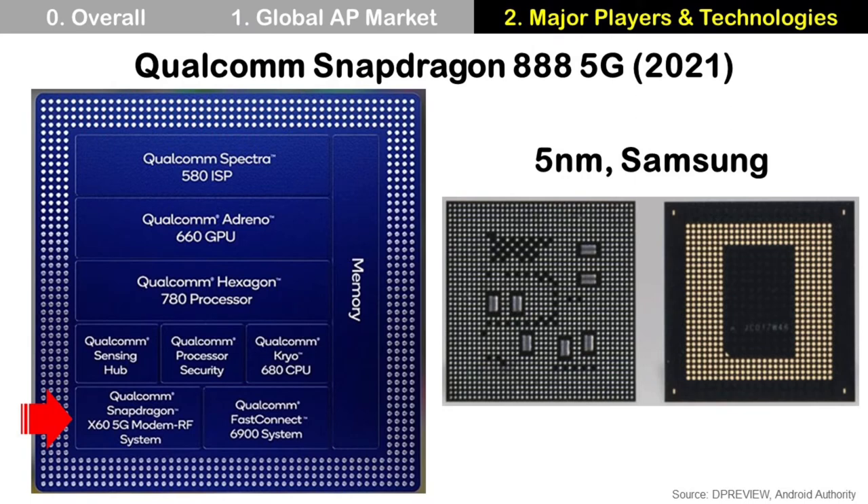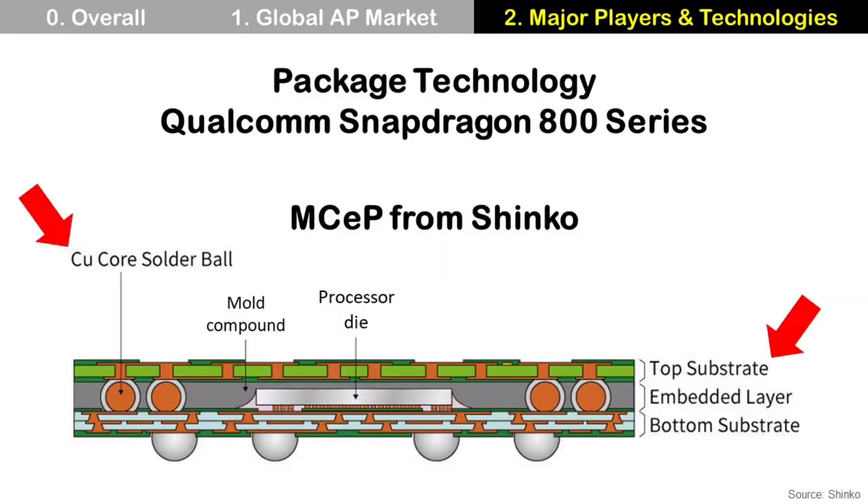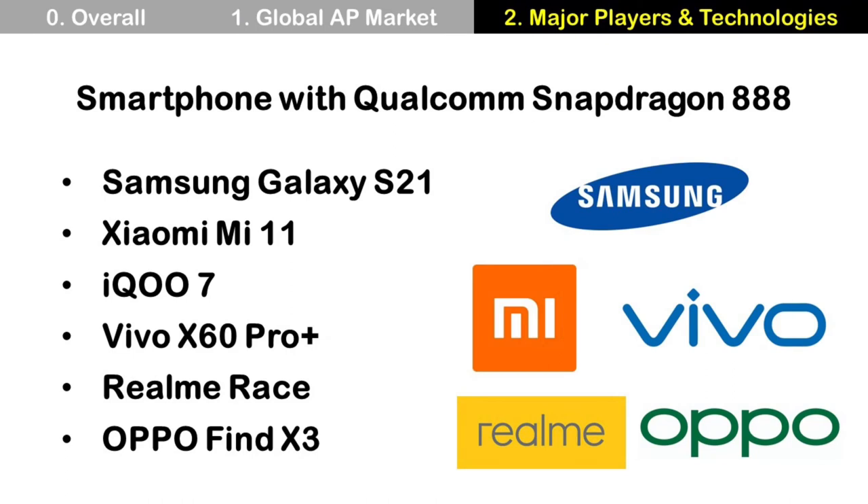Let's start with Qualcomm. This is the Qualcomm Snapdragon 888, the latest application processor from Qualcomm for premium smartphones. It has a CPU, GPU, ISP, and modem. Especially for modem, the Snapdragon 888 supports 5G. This chip is manufactured using 5nm Samsung foundry. The Qualcomm Snapdragon 800 series AP typically uses M-set package technology from Shinko, which has a top substrate and a copper core sandwiched between the top and bottom substrate.